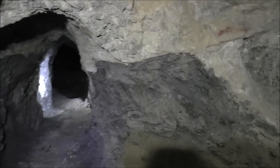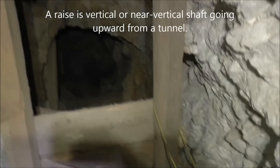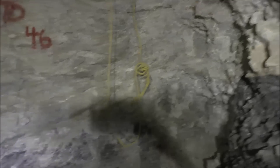Down this branching tunnel, looking up here, there's a raise going up — not too far though. There's some timber there and some old yellow rope right there. But we're going to keep going this way.